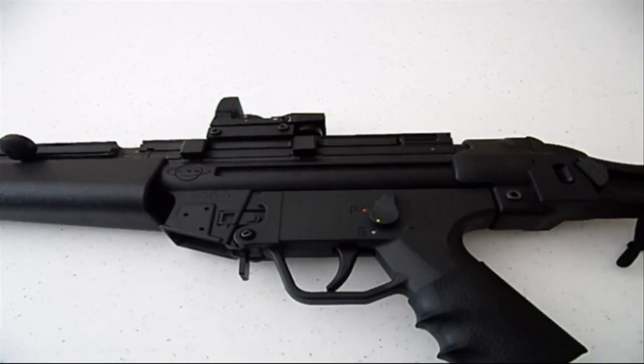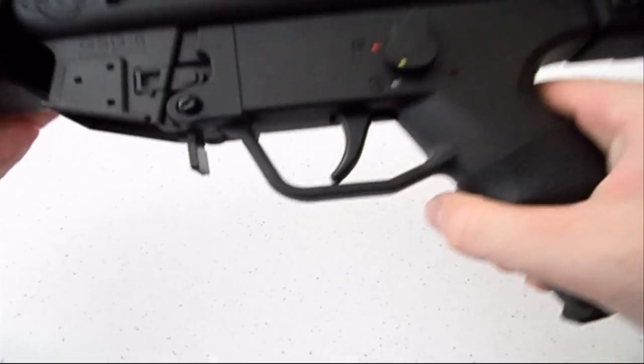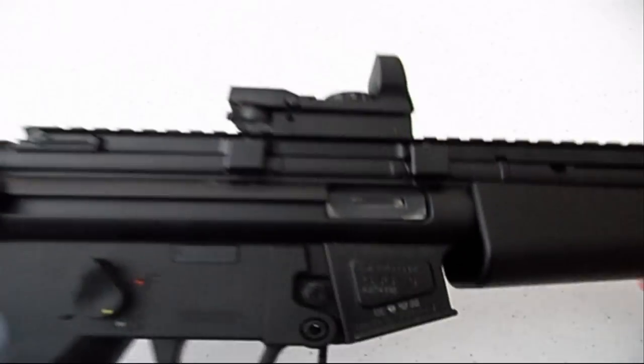This is one of the original GSGs before they got sued and had to change their design. The reason I'm making this, as you can tell by the title, is it broke, which is very disappointing.